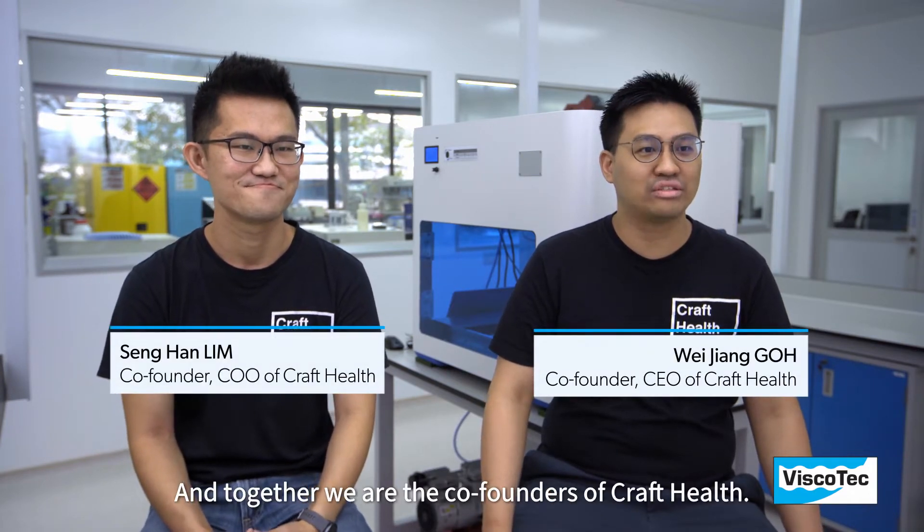My name is Wei Jiang, my name is Sam Han, and together we are the co-founders of Craft Health.